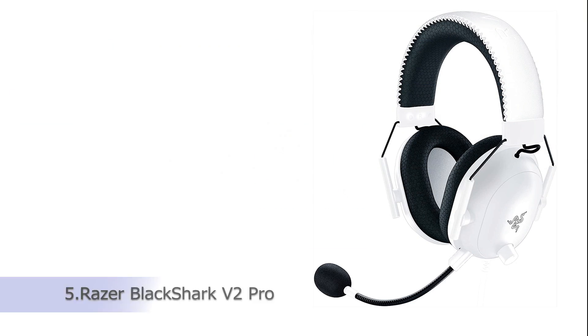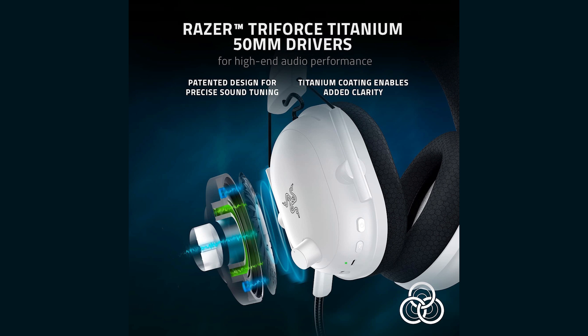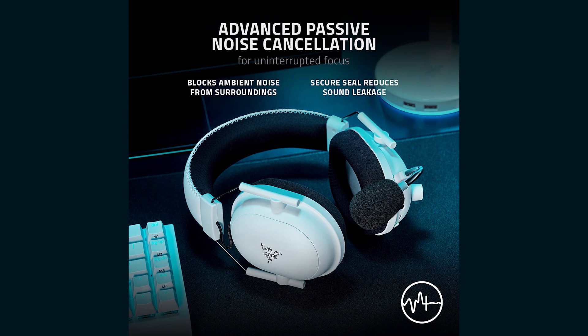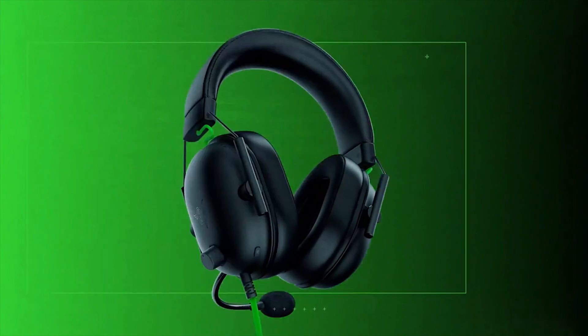Our third product is the Razer BlackShark V2 Pro Wireless Gaming Headset — from the number one best-selling gaming peripherals brand (source: NPD Group Inc., U.S. retail tracking service, gaming keyboards, gaming mice, gaming headsets, gaming peripherals, based on dollar sales, January–September 2021 combined). THX 7.1 Surround Sound Capable provides industry-leading audio realism for in-game immersion by providing accurate spatial audio information beyond standard 7.1 surround sound directional cues.